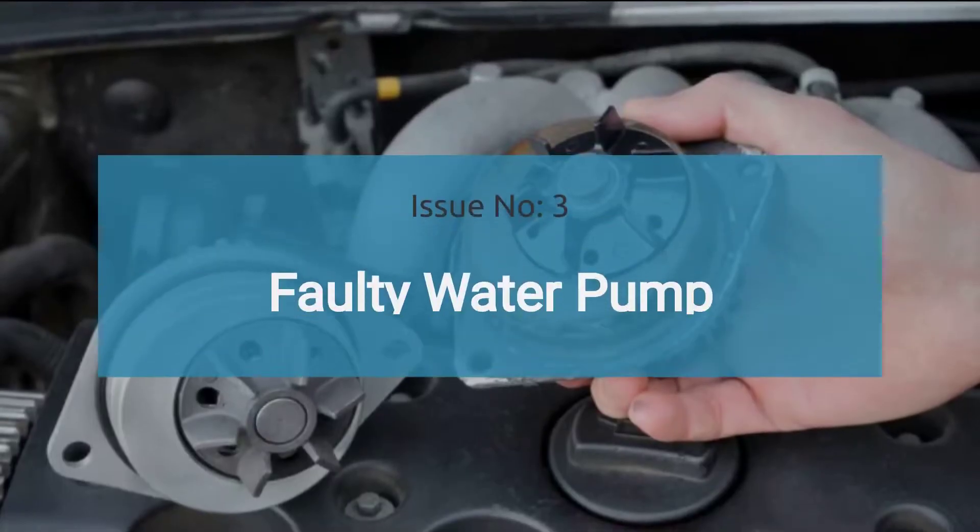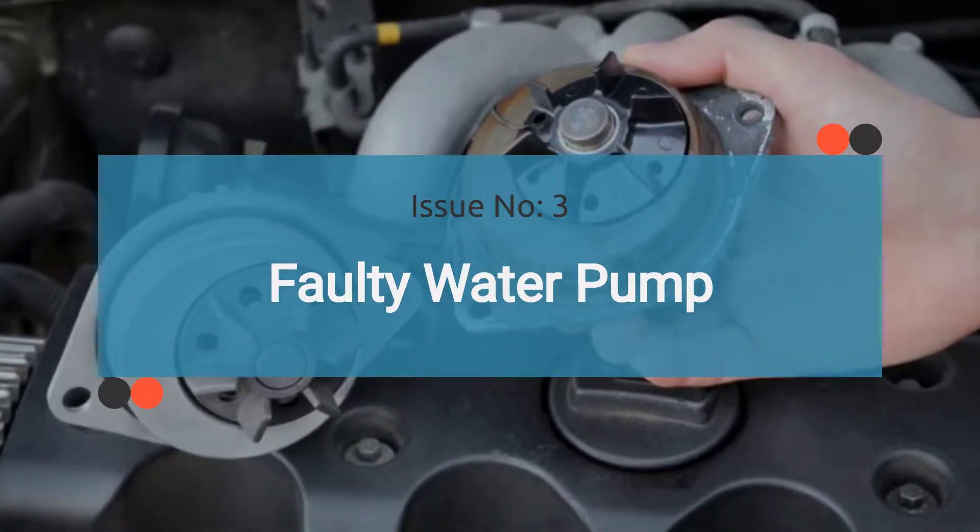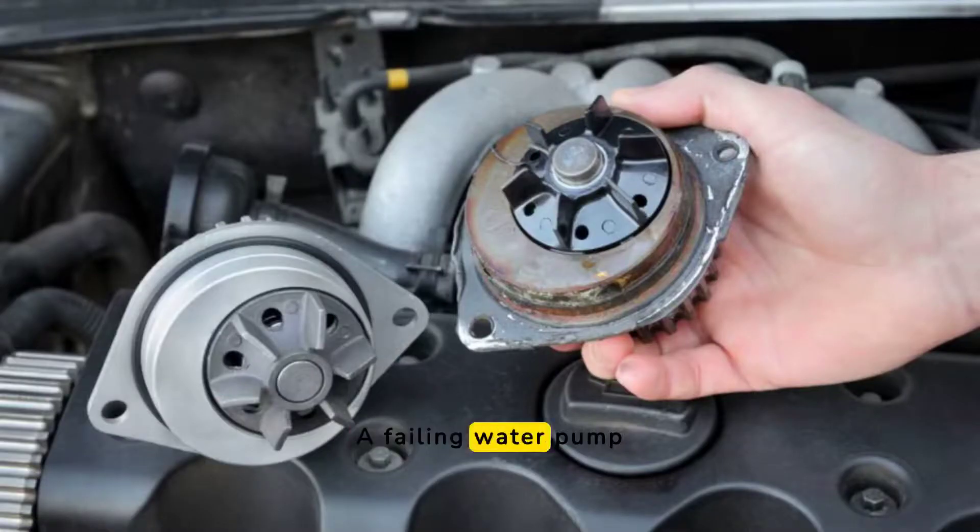The number three issue is water pump failure. The water pump circulates coolant throughout the engine and radiator, and a failing water pump can lead to inadequate coolant circulation, resulting in overheating.